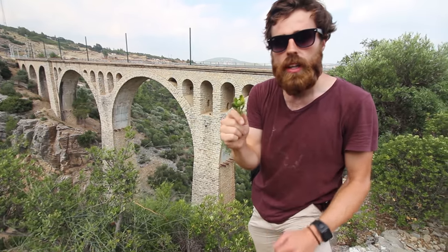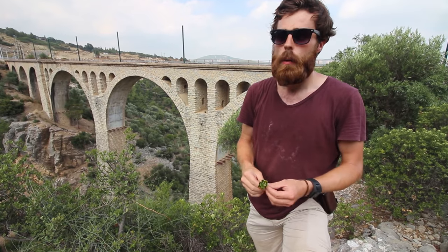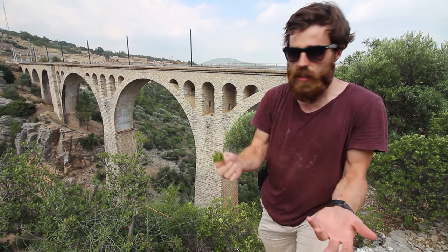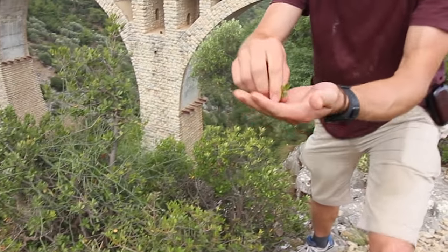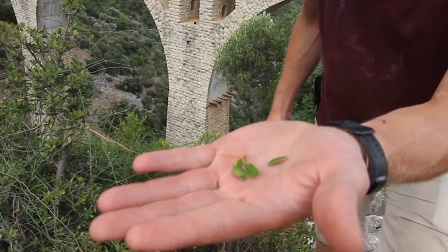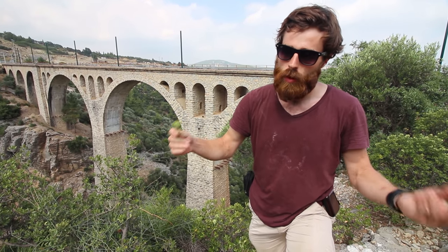These leaves look very different from what we saw in the north of Turkey, where the climate is much wetter. Here in the Mediterranean south of Turkey it's very dry, but plants can still survive. They have a trick: they make their leaves smaller than they would be in a rainforest or in northern Turkey.